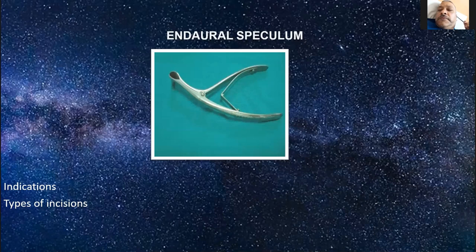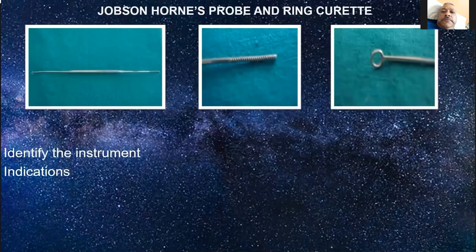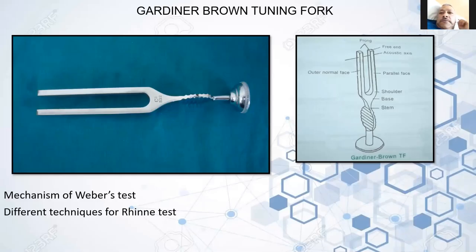The Infero-meatal pharyngeal pathway. Jobson-Horne's probe and ring curette. Gardener-Brown's tuning fork — and different mechanisms. The Bing test, Rinne's test with different techniques, the Weber test, and the Stenger test. These are the basics of tuning fork tests.